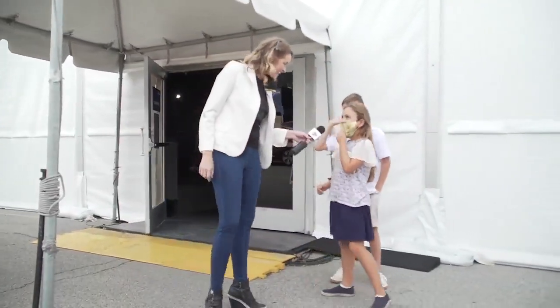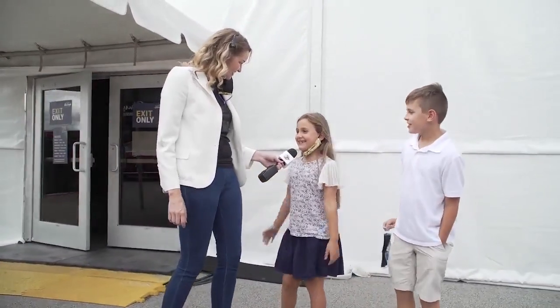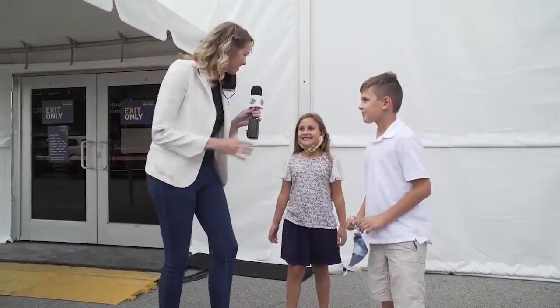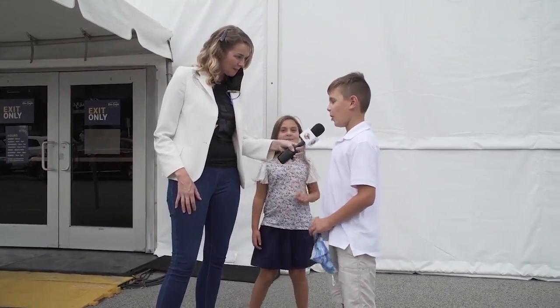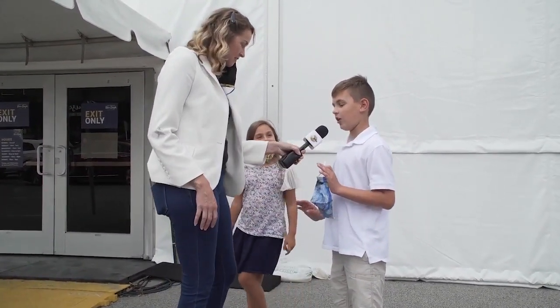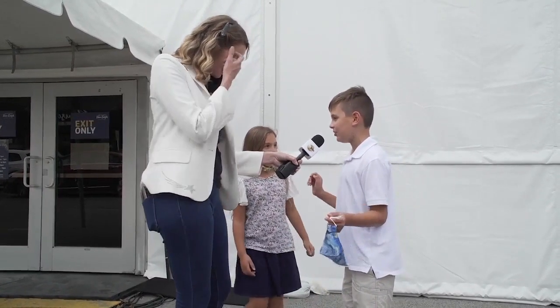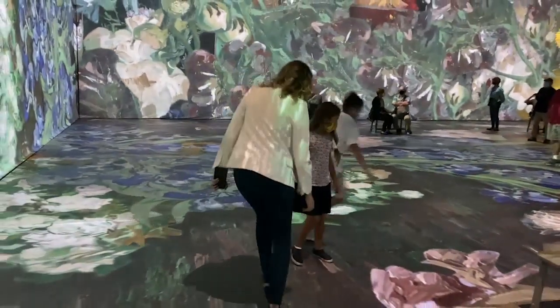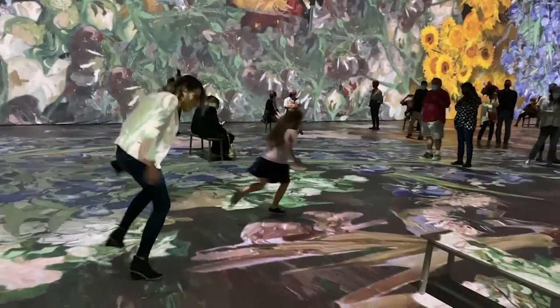Oh my gosh. Okay, what did you think? It was awesome. I didn't know art can be that amazing. What did you think? It was just so cool. My favorite part has to be the waterfall, because it felt like you were falling backwards while you were standing still. I really liked how the flowers just come out on the floor. That was my favorite part too — when the flowers came out on the floor, you said let's dodge the flowers. I loved dodging the flowers. That was my favorite bit.